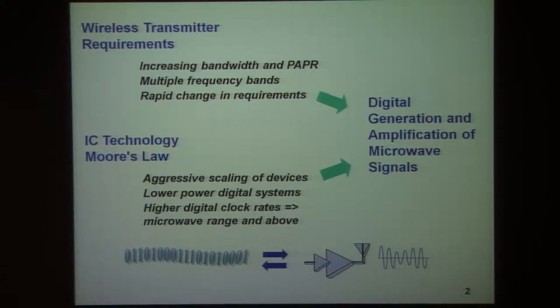Signals have increasing bandwidth and peak-to-average power ratios. In addition, we can envision that in the future these requirements might change.